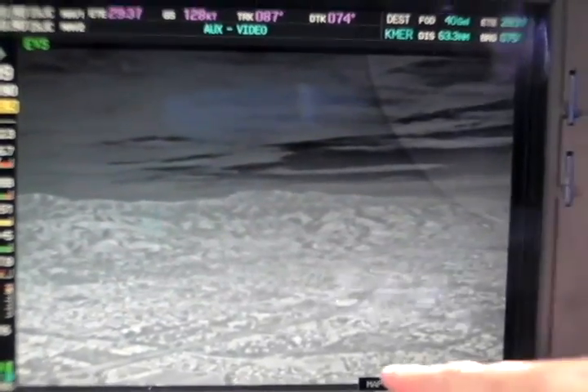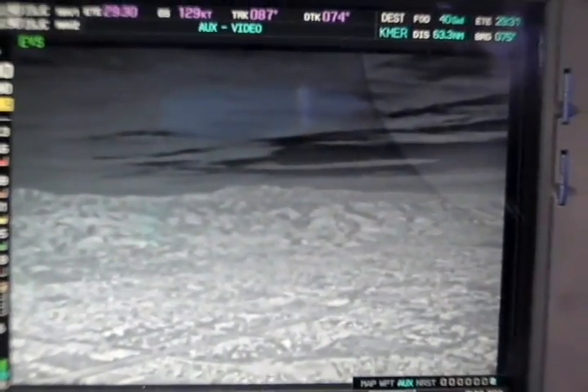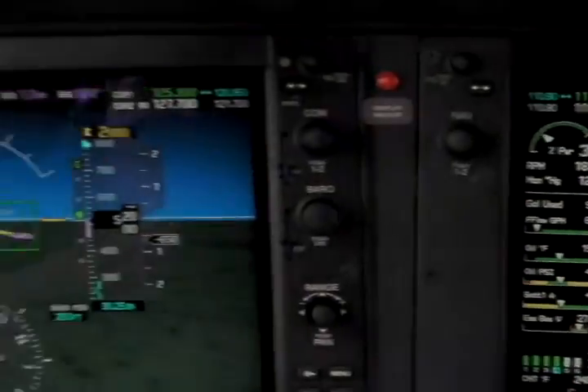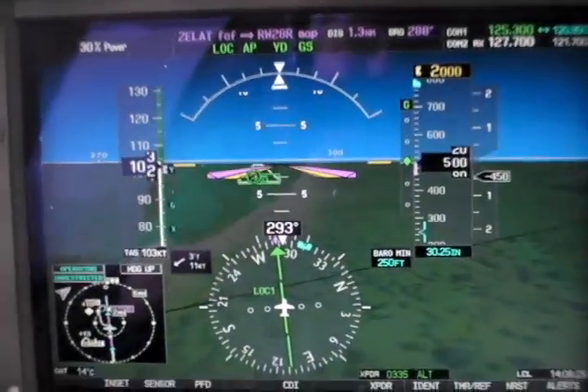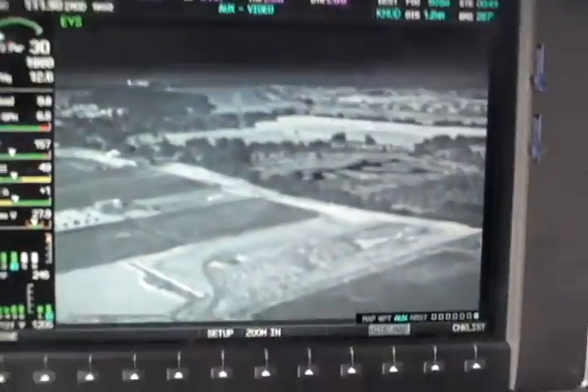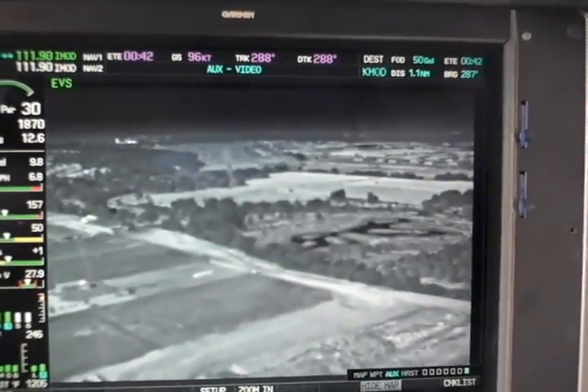The terrain, the houses, the clouds — you can see it all. Right now we're on an ILS final into Modesto. We have our synthetic vision over here giving us the highway-in-the-sky boxes, and over here we have our EVS, which is going to actually show the runway.